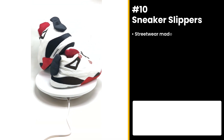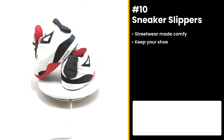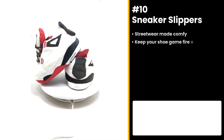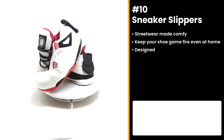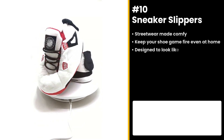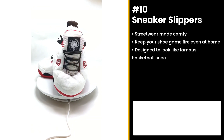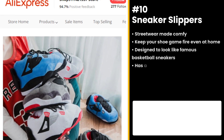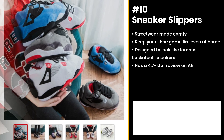Our first product shows that streetwear is not exclusively for the streets. Keep your shoe game on fire even at home with the sneaker slippers. These dope slippers are designed to look like famous basketball sneakers with varied designs, sizes, and colors. It has a 4.7 star review on AliExpress with a booming number of orders, and it's also gaining traction on TikTok.